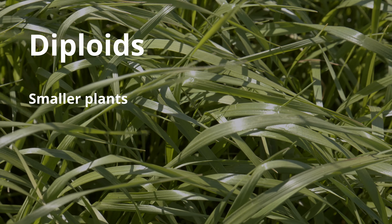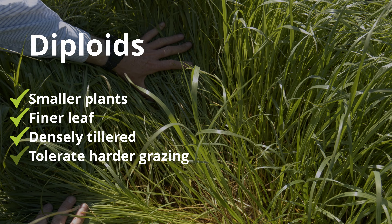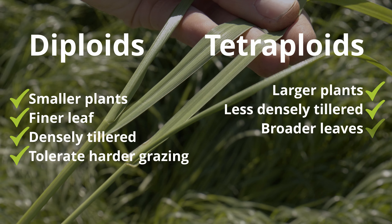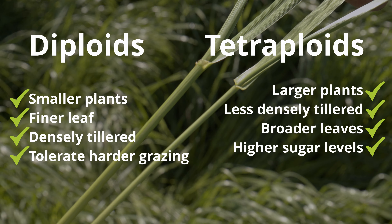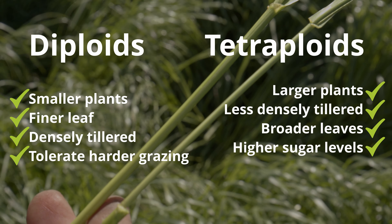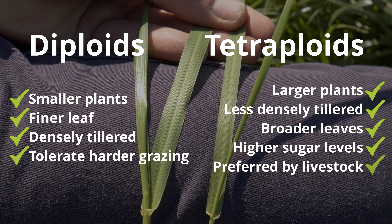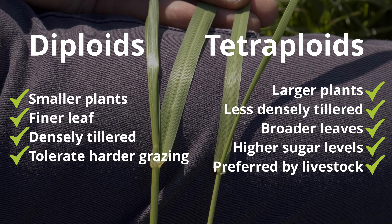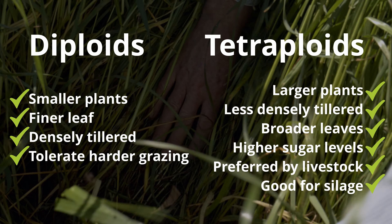In the field, diploids look finer-leaved, are more densely tillered, and tolerate harder grazing than tetraploids, which are less densely tillered. Tetraploids have larger leaves but a higher water-soluble carbohydrate level — meaning higher sugars. Because of this, animals will choose to graze tetraploids before diploids. Tetraploids also work really well for making silage due to those higher sugar levels.